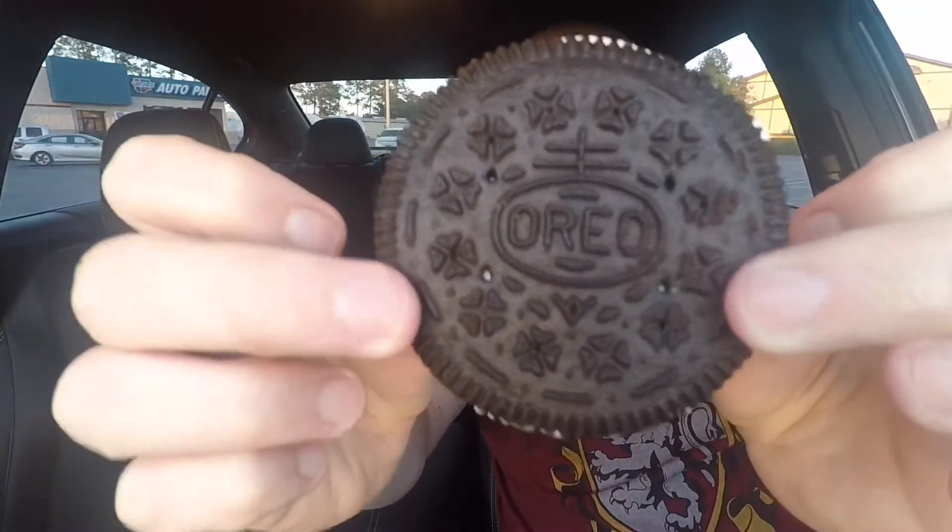The cookie ice cream sandwiches from Sonic come in these little wrappers. I'm not sure if they make them at some kind of cookie ice cream sandwich headquarters or if they put them together in-store and freeze them. Either way, this is the Oreo cookie ice cream sandwich.